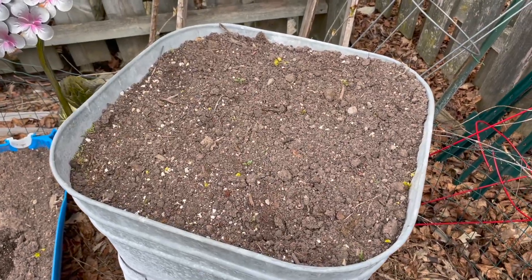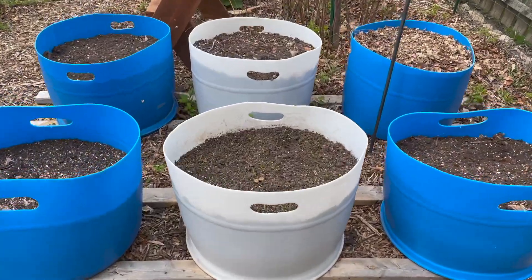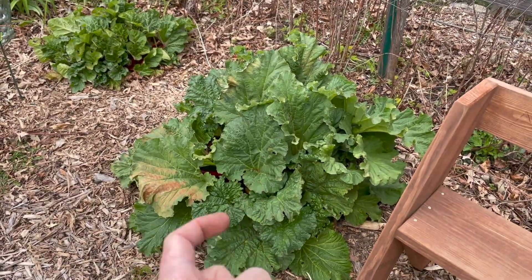This has been seeded for cilantro and you can see we've got cilantro coming up. This middle barrel was seeded for spinach and you can see it's coming up. Both of our rhubarbs look wonderful — I can start picking from this one pretty much any time now.